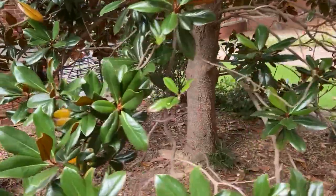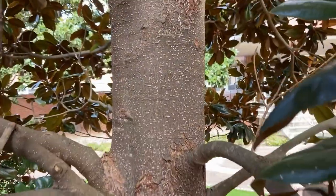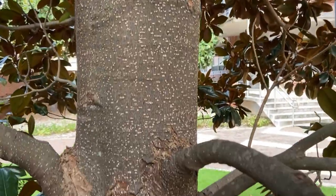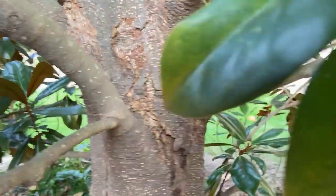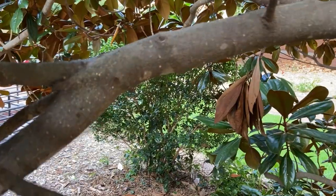Looking at the bark, it's pretty dark gray and fairly smooth, but we're going to have a few horizontal — really many small whitish lenticels all along the bark and along the branches.